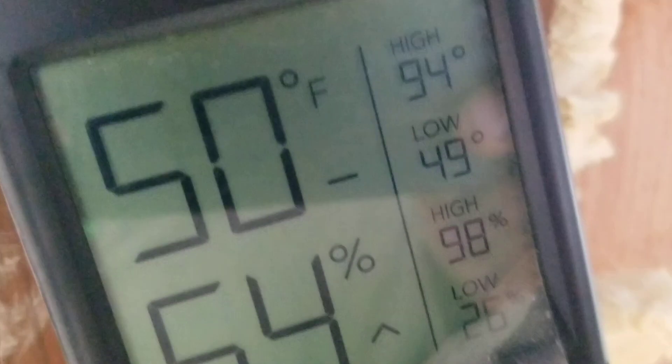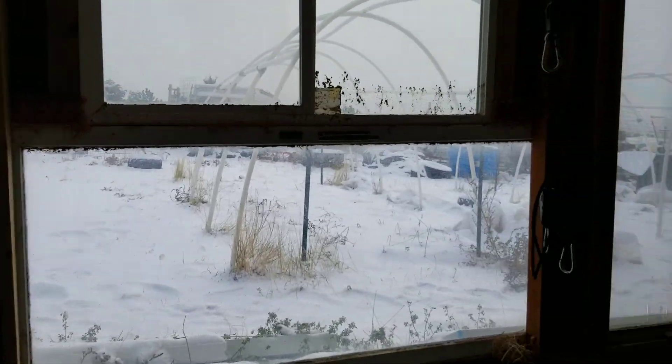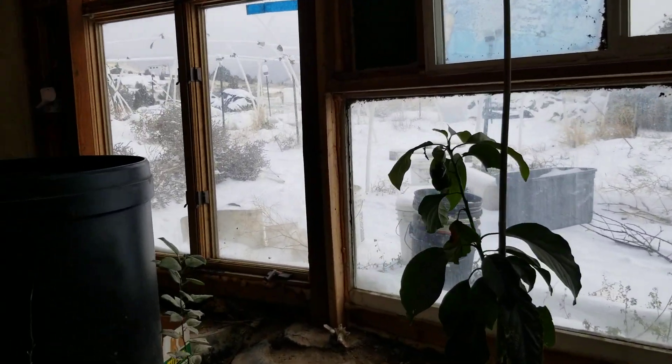For not having a fire going or anything like that, 50 degrees ain't too bad. The lowest it's gotten in here is 49 degrees, and that's without a fire. Outside right now we're looking at about 22 degrees — maybe even 20 degrees in the middle of the day here with this snowstorm and weather system we've got going on.